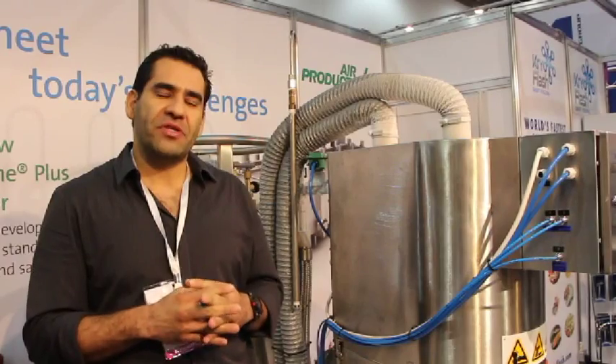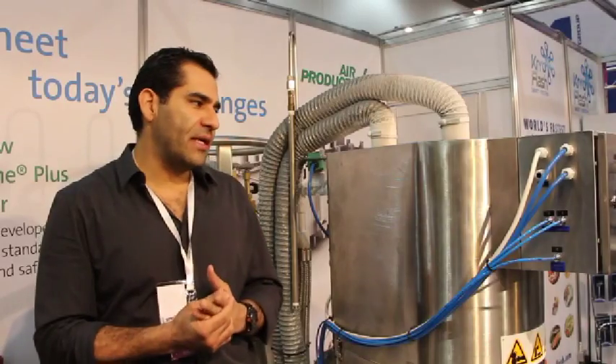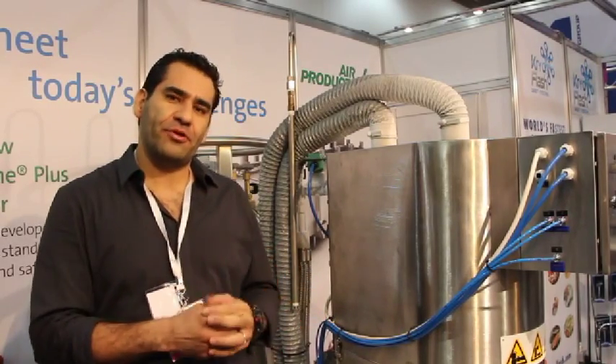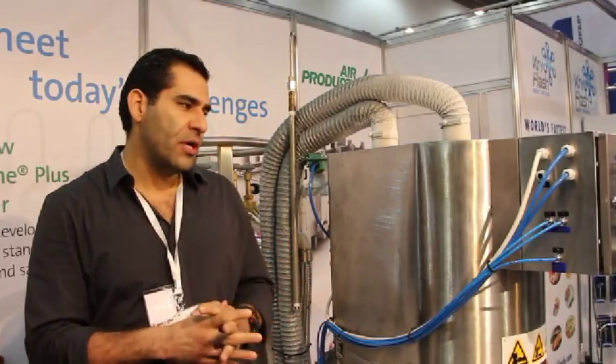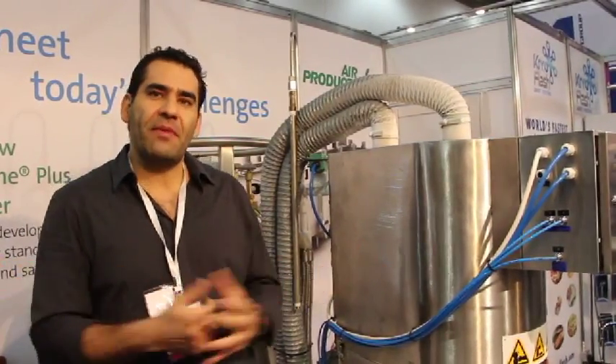We preserve 100% of the original properties. The good thing about our technology is it's all natural — you don't have to add any preservatives or anything to the food. We have a long shelf life, and at the end you get to eat fresh anytime, anywhere, with almost any kind of food.